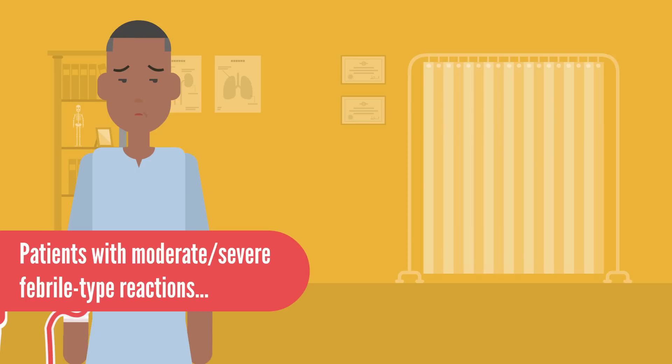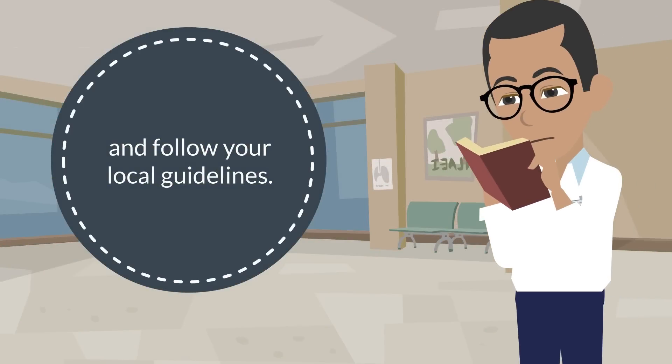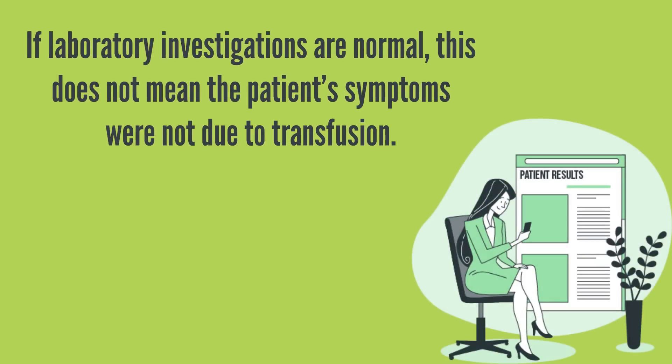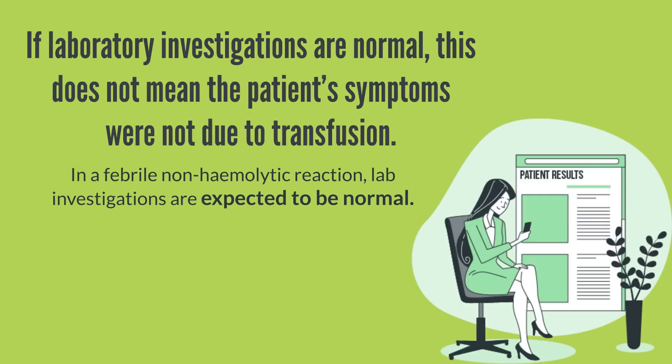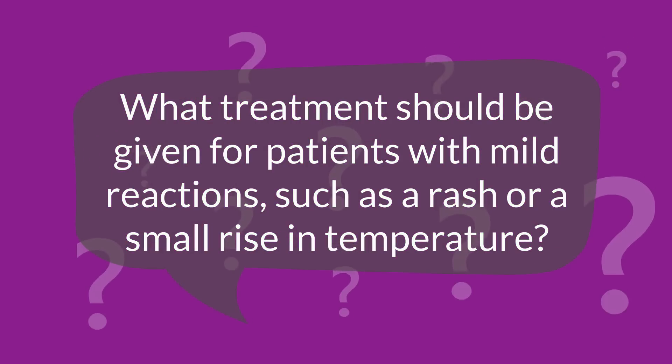Patients with moderate or severe febrile type reactions may warrant investigations to exclude a haemolytic reaction or bacterial infection. Talk to the transfusion lab and follow your local guidelines. If laboratory investigations are normal, this does not mean the patient's symptoms were not due to transfusion. In a febrile non-haemolytic reaction, lab investigations are expected to be normal.